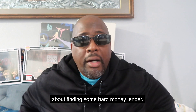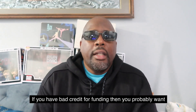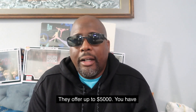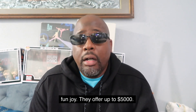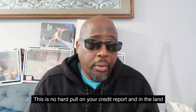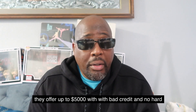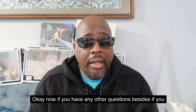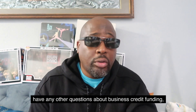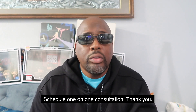If you have bad credit and need funding, you probably want to check out hard money lenders. Uprover offers up to $5,000. Funjoy offers up to $5,000. Both have no hard pull on your credit report. And Indyland offers up to $5,000 with bad credit and no hard pull on your credit report. If you have any other questions about business credit funding or personal credit funding, click the link in the description and schedule a one-on-one consultation.